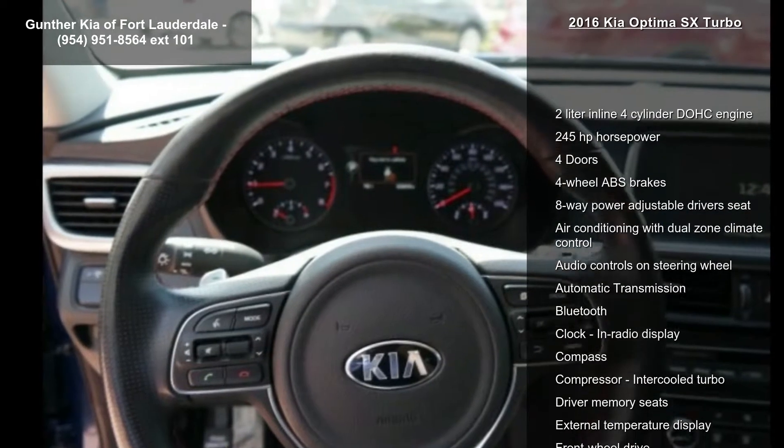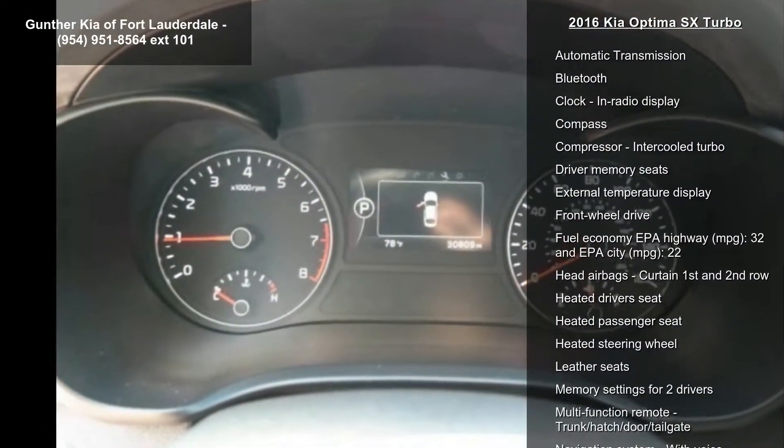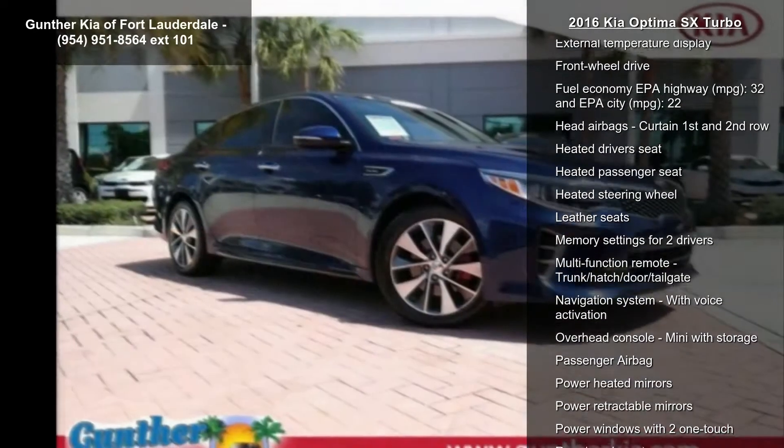If you are looking for a new car, this might be the one. A test drive is waiting for you. Call now to schedule an appointment at our dealership.